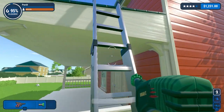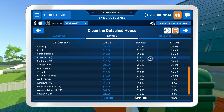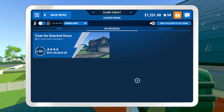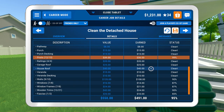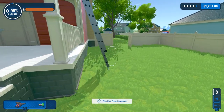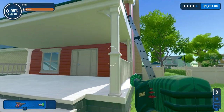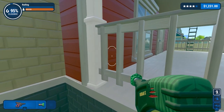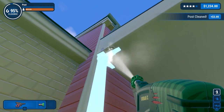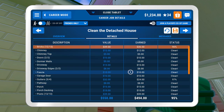Anything else left up here? Gutters — that's 99% clean. I highlighted it but it doesn't seem to have appeared on screen. Oh, it does highlight the one I need, just sort of lightly flashing. Bricks: 12 out of 13.